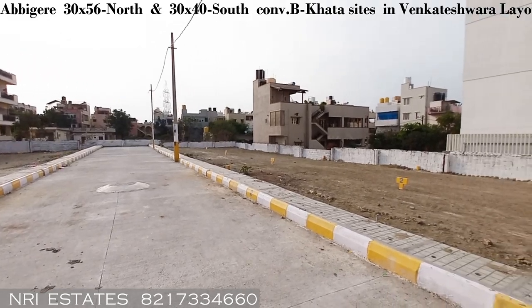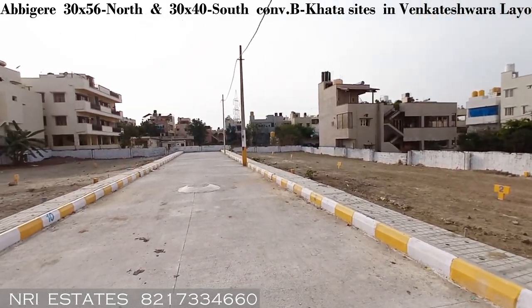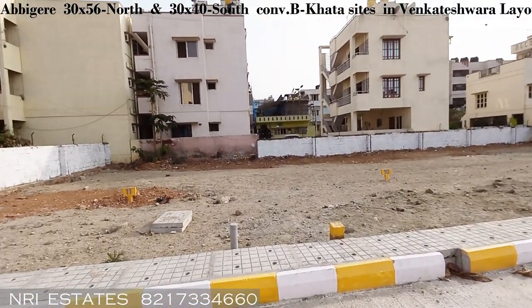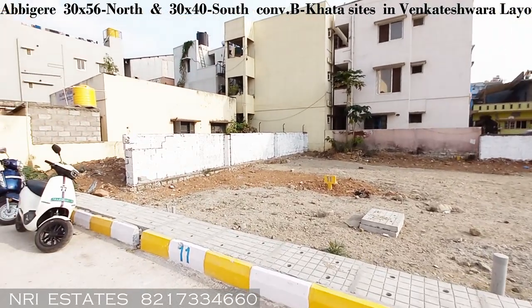It is very near to Abhigere Park and Singapura Garden. The nearest metro station will be not more than about 3.5 kilometers from here. Let me give you the details of the sites.